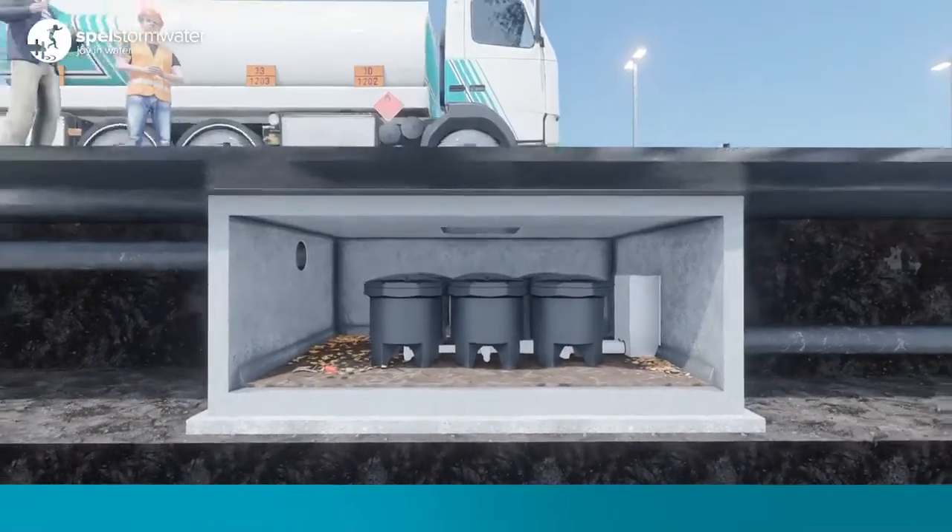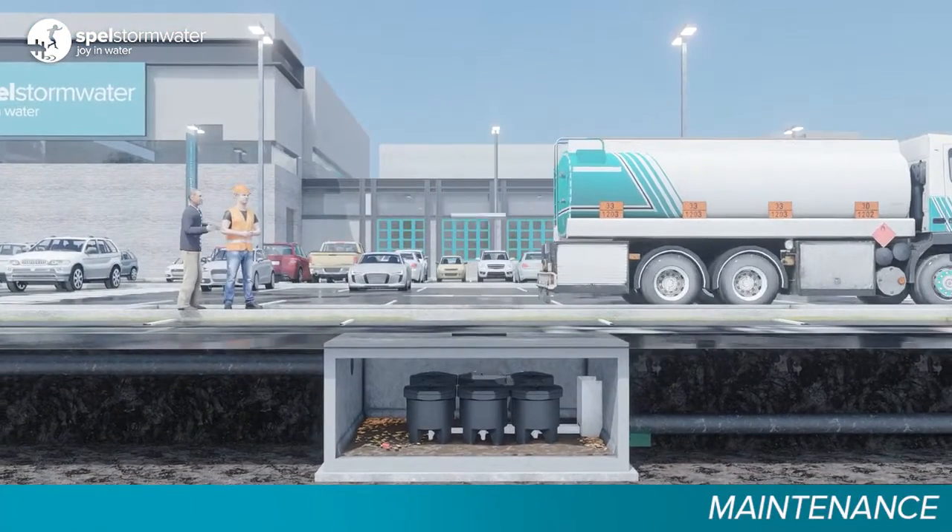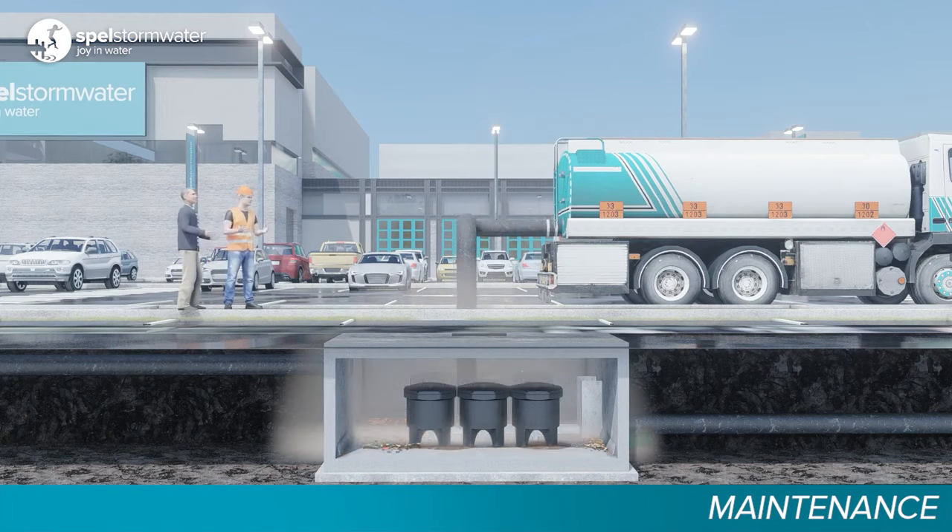The backwashed sediment drops to the vault floor away from the filter media, allowing easy removal during maintenance. Periodic inspection of the Spell filter will determine if the accumulated sediment needs to be removed.